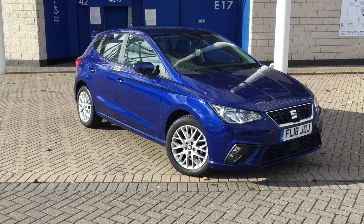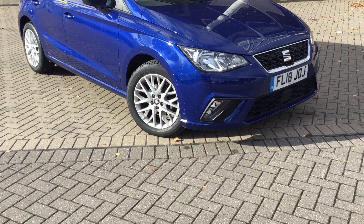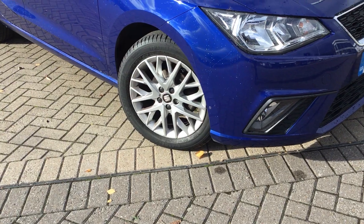This particular model is finished in metallic mystery blue — a very nice colour on these models. This being the SE Technology, you also get slightly upgraded wheels as well.